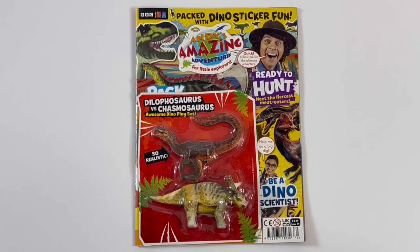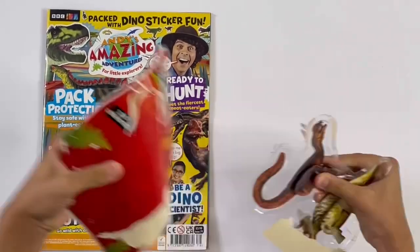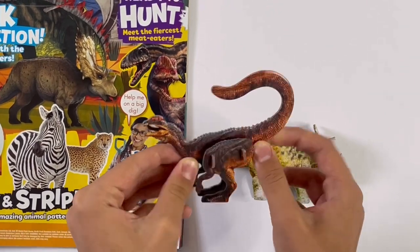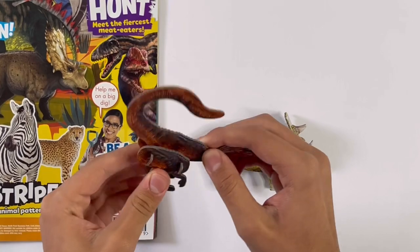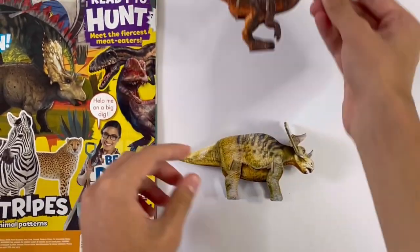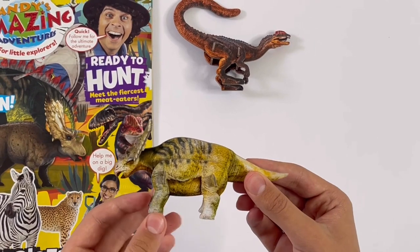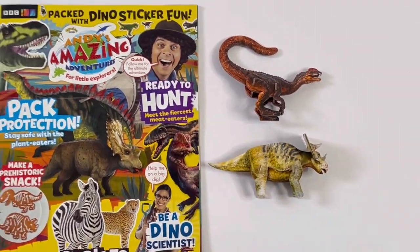And now I'm going to show you the Dilophosaurus and Chasmosaurus set. Here's the Dilophosaurus — if you move it a bit, it actually comes in pieces. And here's the Chasmosaurus. And those are the two dinosaurs you get in the set.